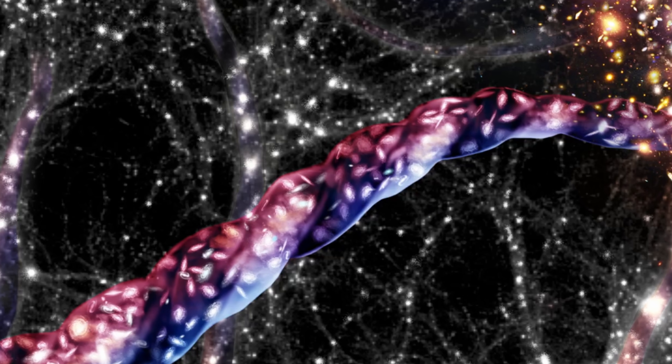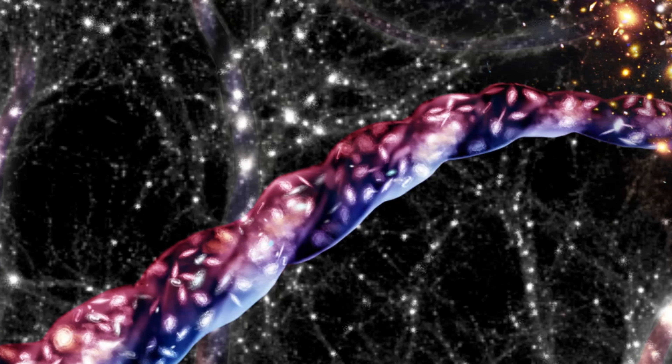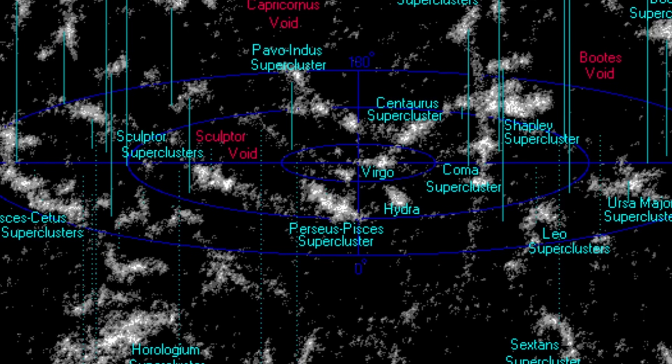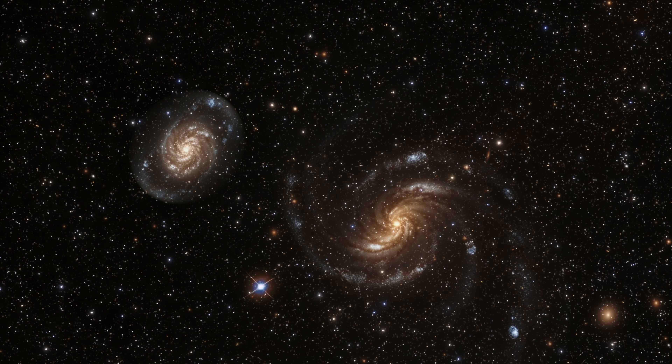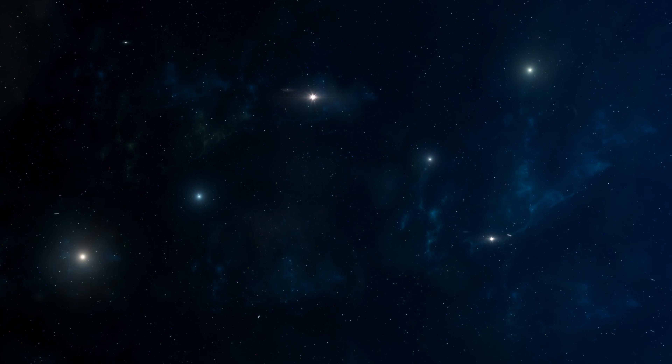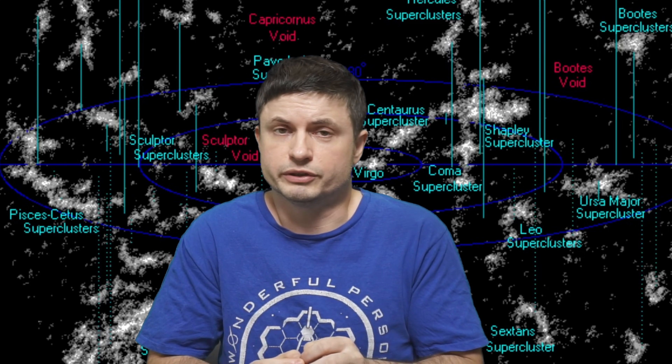By itself this is not something we've never seen before. This is what's known as a cosmic filament or a galactic filament that we've discussed on the channel many times before. But in this case this particular one is rotating at an incredible speed with individual galaxies within it spinning in sync, which is actually why this discovery is so unusual and exciting.